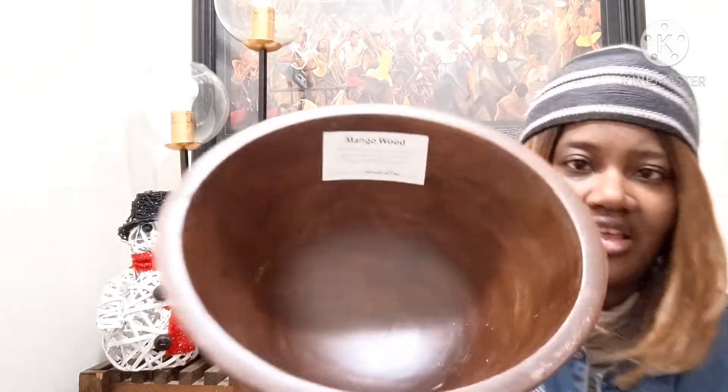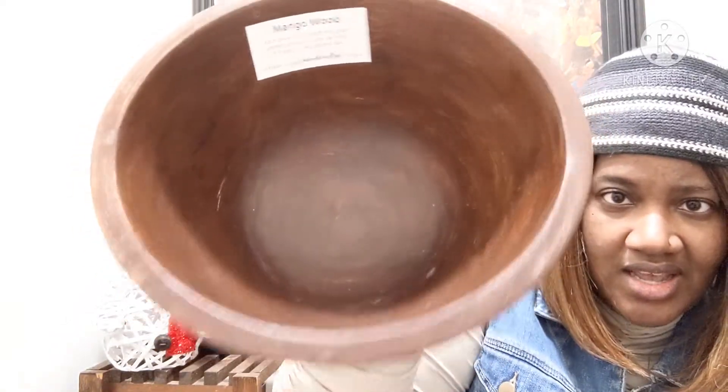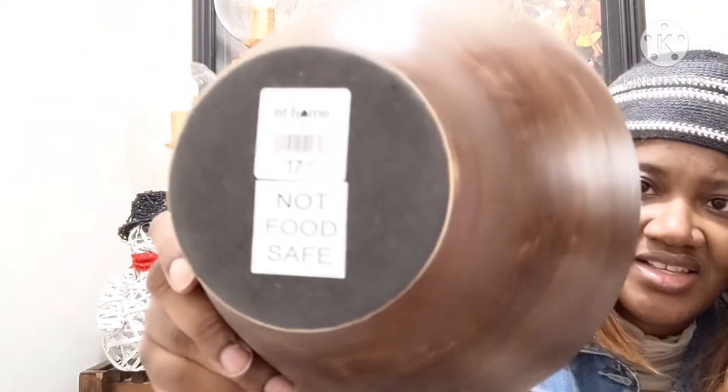So here's the bow that was on the receipt — it is mango wood. And that's what it looks like on the inside. Here is the face of it. This is the item that was $17.99 on that receipt. I just think this is so cute.